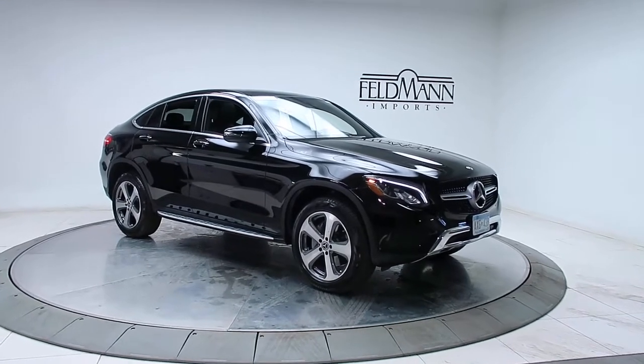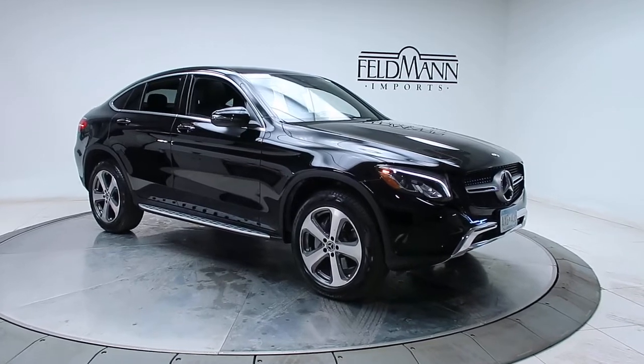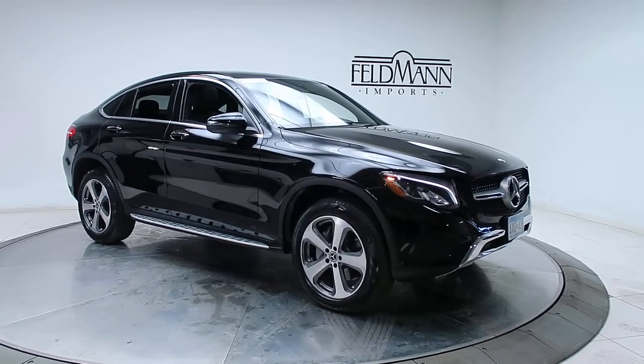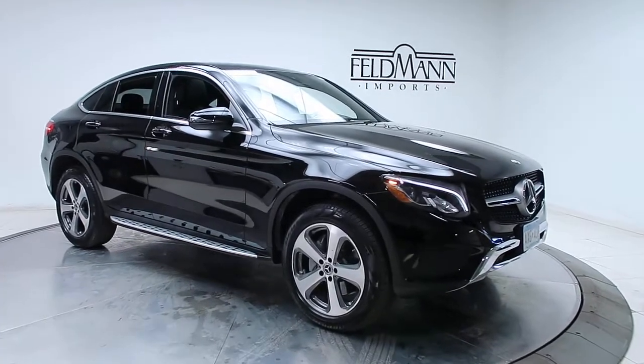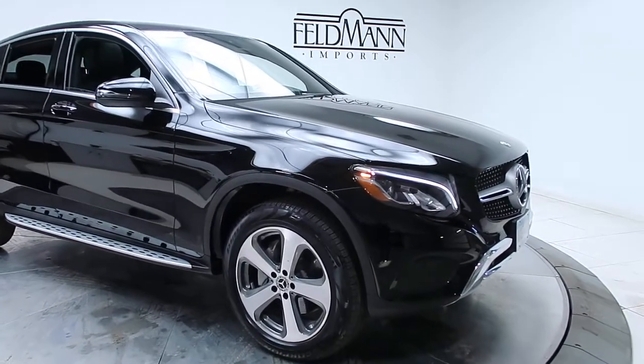Hey, what's up everyone, this is Chris from Feldman Imports. Today we're taking a look at a certified pre-owned 2018 GLC 300 4MATIC coupe. Under the hood is a 2.0 four-cylinder turbo pushing out 255 horsepower and 273 pounds of torque.